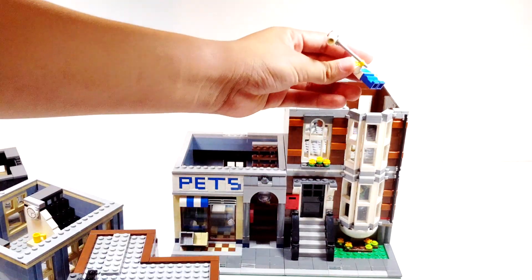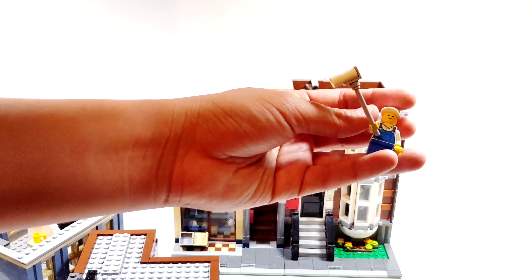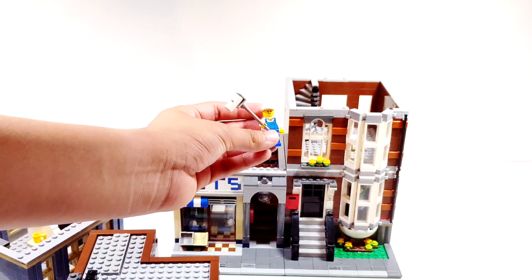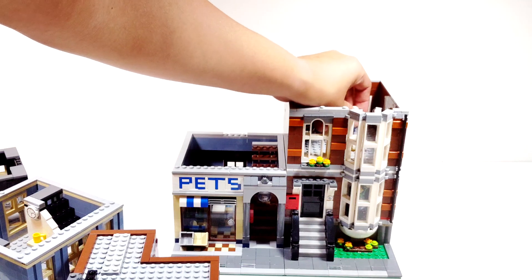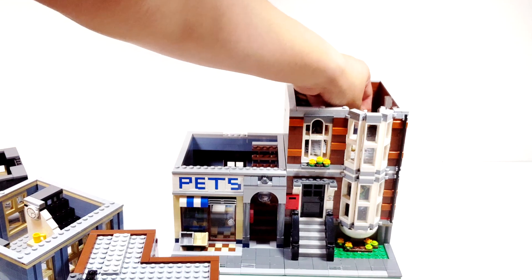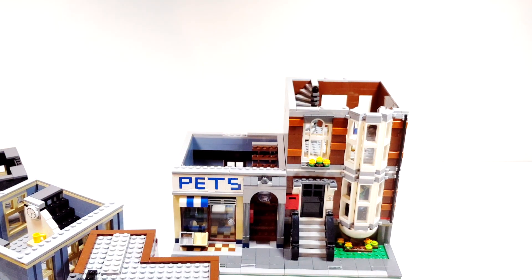Let me take out the minifigure I was talking about — he was the only one included with the lot. Still, it's cool to have at least this guy. I just wanted to make this quick video and show you guys what I got. I'll be working on fixing it up and completing it with all the parts it needs. Thanks for watching, and I'll see you guys next time!